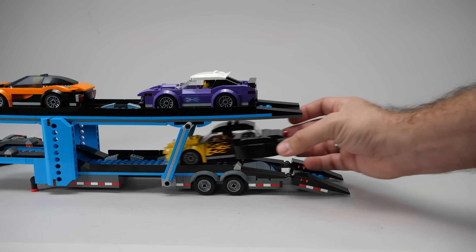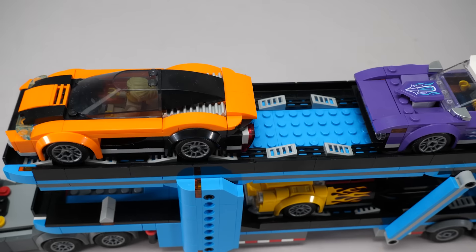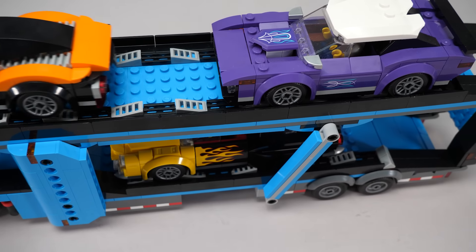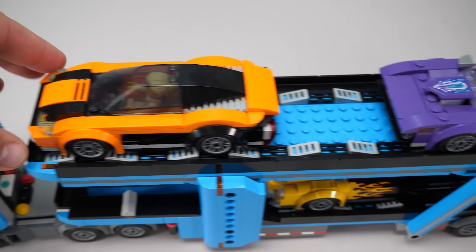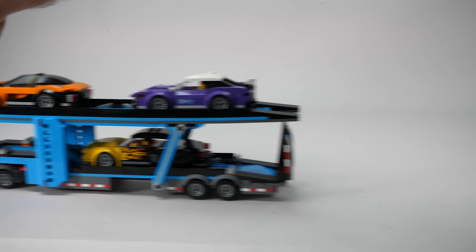This is still LEGO City after all, which is made for kids, so I think we can accept that compromise. There are several slots on both levels to hold the cars in place — two fit comfortably on the top and one on the bottom. The ramp folds up so we can drive the truck and trailer around.